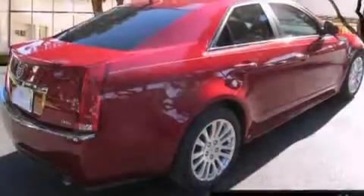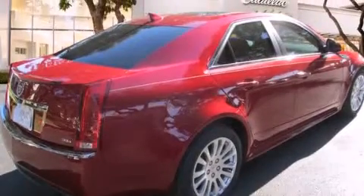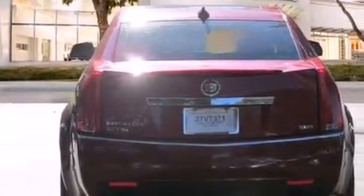Its top features and packages include a low-tire pressure indicator, a DVD video player, 10 perfectly positioned speakers, and direct injection.